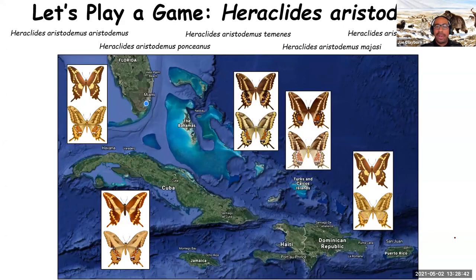We were going to do a game, but we don't have time. The whole point is that there are subspecies that look like the Schaus Swallowtail in the Florida Keys, but with slightly varied colorations. They exist throughout the Caribbean — in Puerto Rico, the Dominican Republic, Turks and Caicos, the Crooked Islands, Cuba, and the Florida Keys. They all live in tropical dry forests and use Amyris torchwood as a host plant.